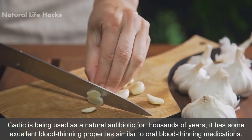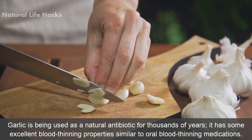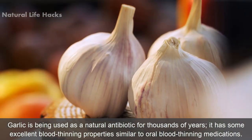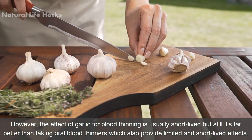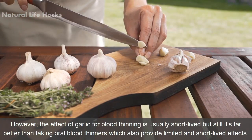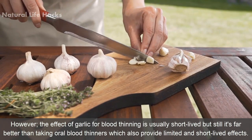3. Garlic. Garlic has been used as a natural antibiotic for thousands of years. It has some excellent blood thinning properties similar to oral blood thinning medications. However, the effect of garlic for blood thinning is usually short-lived, but it's still far better than taking oral blood thinners, which also provide limited and short-lived effects.